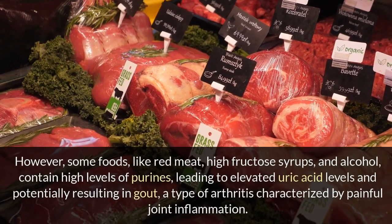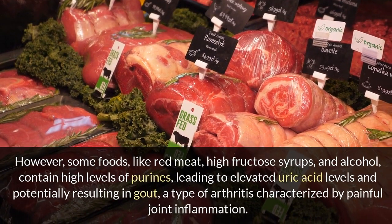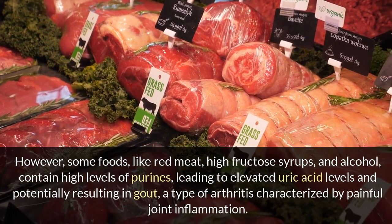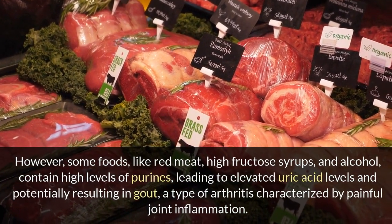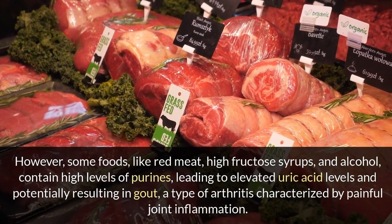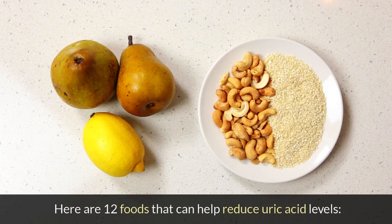However, some foods, like red meat, high fructose syrups, and alcohol, contain high levels of purines, leading to elevated uric acid levels and potentially resulting in gout, a type of arthritis characterized by painful joint inflammation. Here are 12 foods that can help reduce uric acid levels.